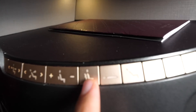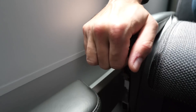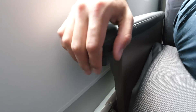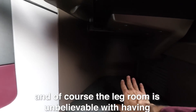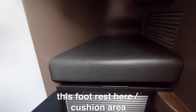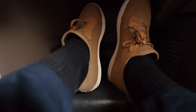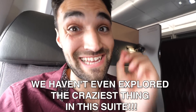My favorite feature on the control pad is you can get a freaking massage. You can also raise the armrest up and down to your preferable height. The legroom is un-freaking-believable with this footrest slash cushion area. I'm pretty tall and I can't reach my feet back. My mind is absolutely blown, and we haven't even explored the craziest thing in this suite.